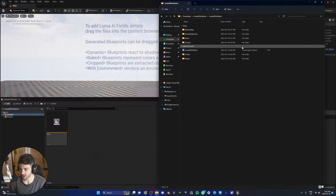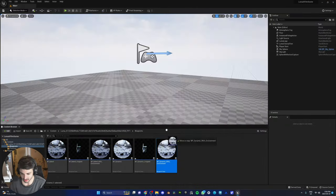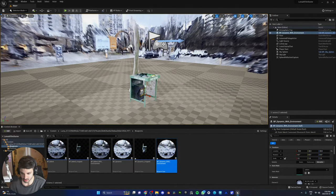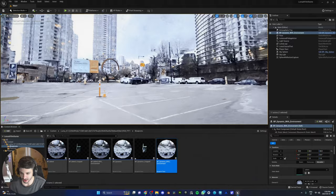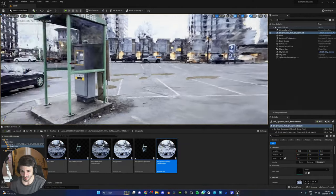So while the new scans are processing, let's go ahead and use one of our old scans that already has a Luma AI field downloaded. We're gonna drag and drop — boom. Dynamic with environment. Whoa, this is dope! No way. Holy shit — it scanned all of this from iPhone footage?